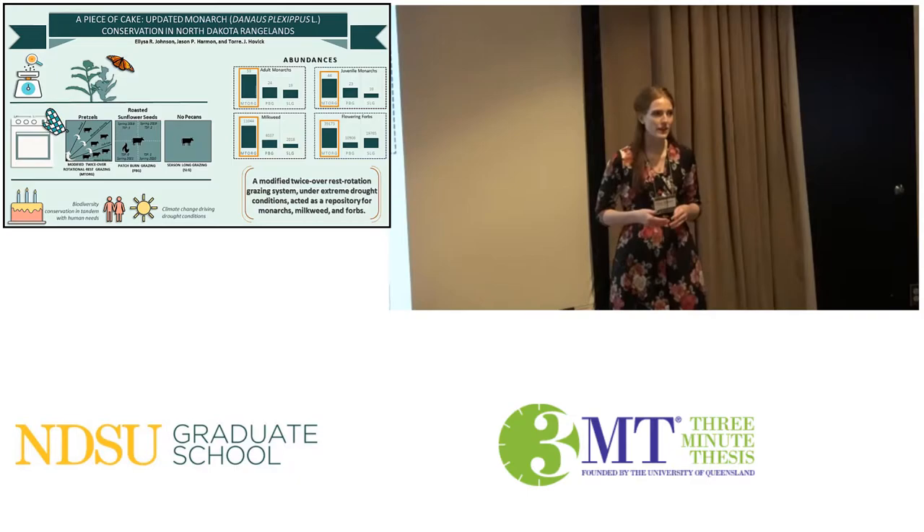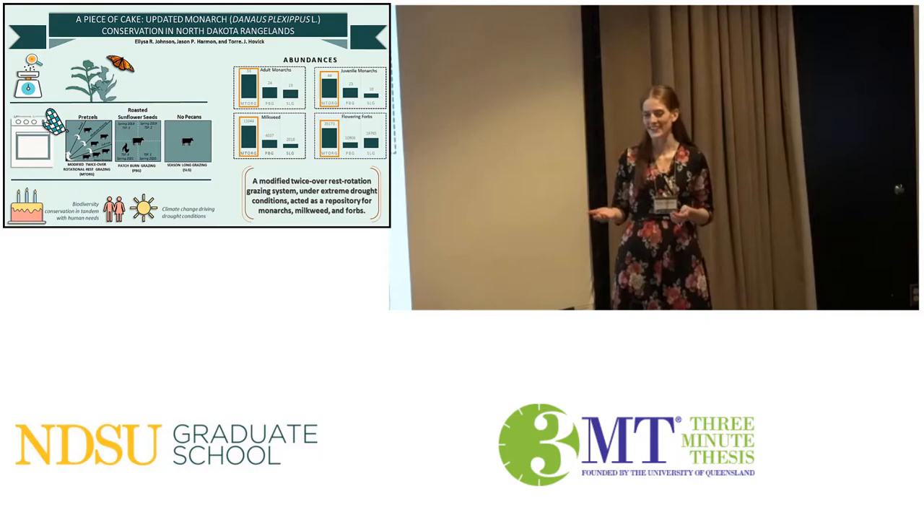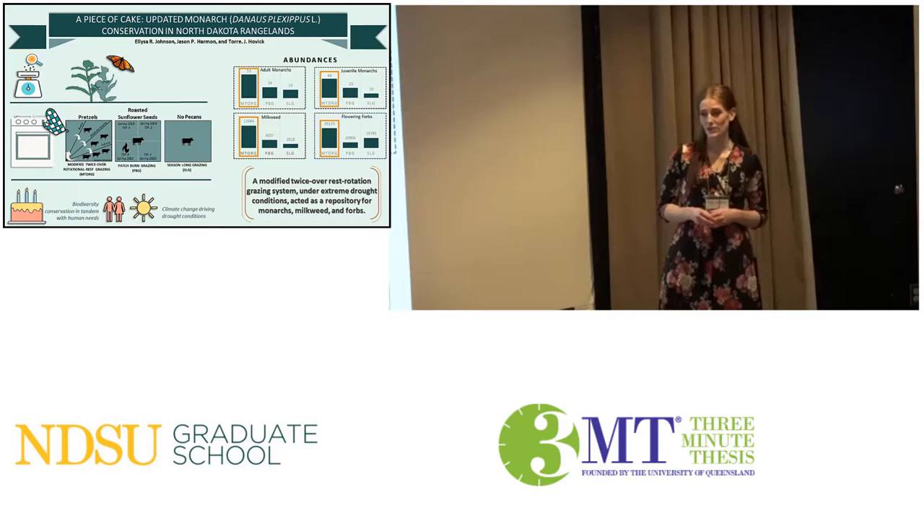Now, this is not unlike my research — and no, I promise we do not bake monarchs into cakes. Much like a cake requires certain ingredients like flour and sugar, so too does monarch conservation, except we require monarch butterflies and the elements within their system on which they depend, like milkweed for their larvae and nectar-rich flowers for the adults.